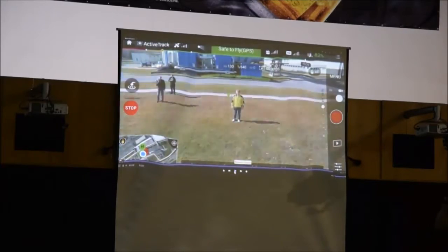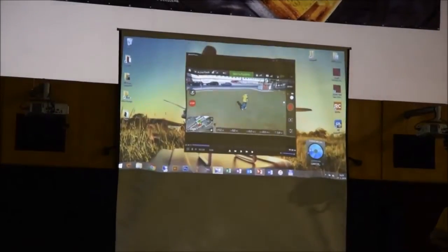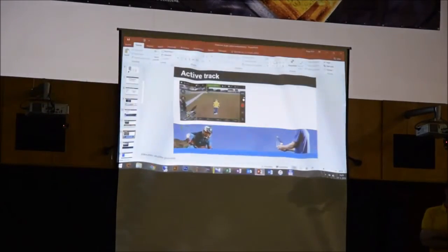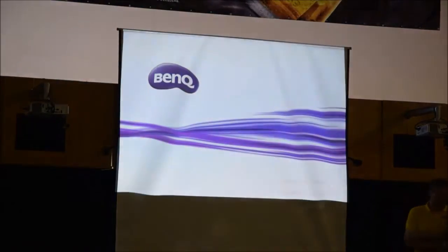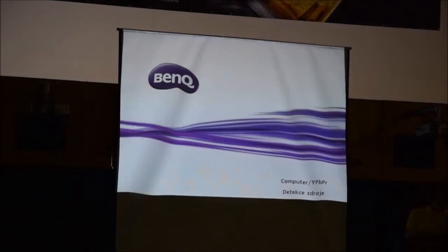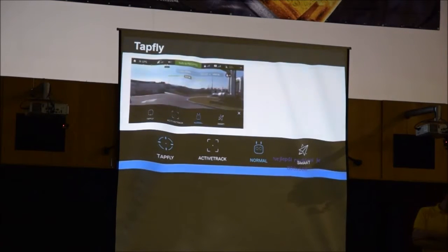Zajímavá je takzvaná funkce couvačky – pokud chcete natáčet selfie záběry, kamera jede před vámi a vy prostě běžíte, pokud víte, že vzadu za Phantomem není žádná překážka. Ocení to především ti, kdo chtějí natáčet akční záběry nebo vyprávět příběhy za pohybu.